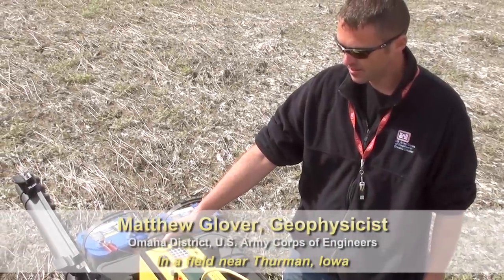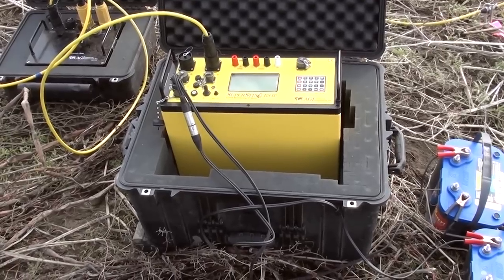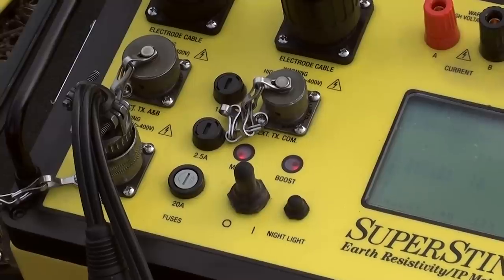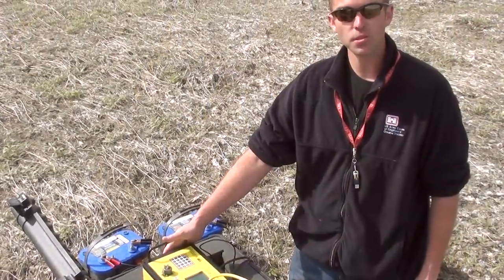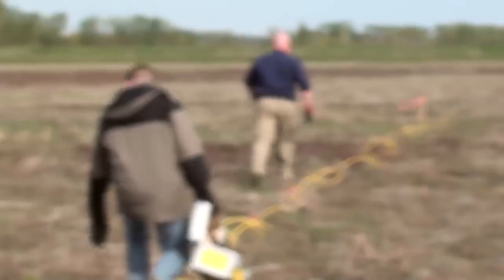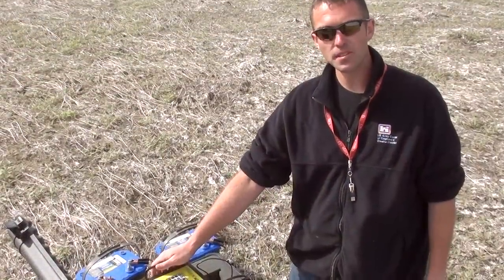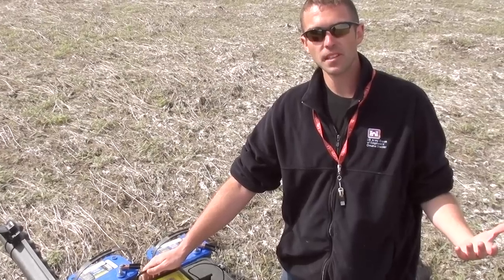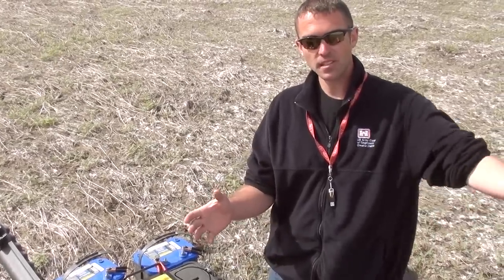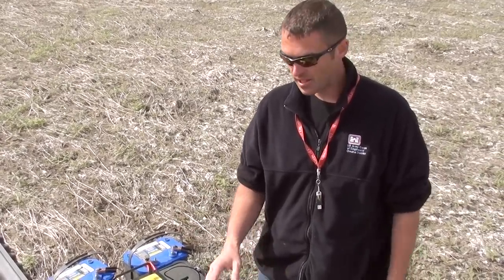Here's a look at multiple electrode resistivity testing, or MER for short. This is the Super Sting R8, made by Advanced Geosciences. Essentially, it's an earth resistivity and IP meter. It works by injecting electrical current into these stakes, which are connected to electrodes, and then it reads electrodes down line and measures what the electrical field is that they're picking up in those electrodes that aren't injecting. So it's injecting and then measuring multiple electrodes — MER — down the line to see what the voltage is.